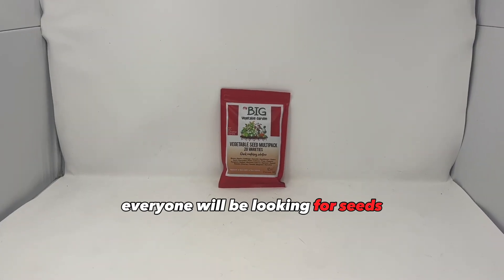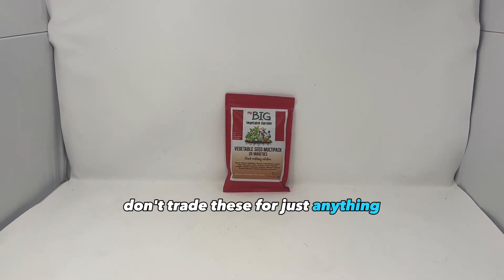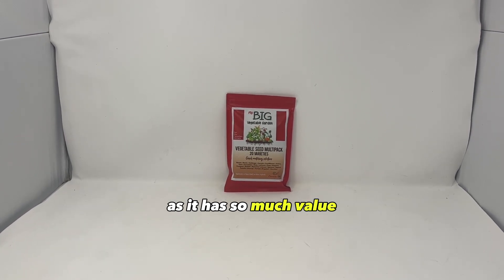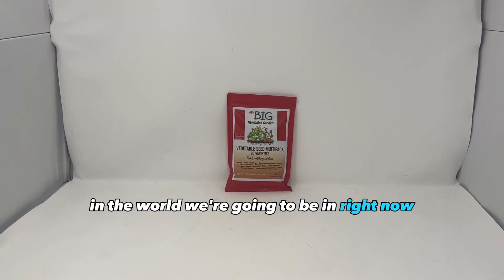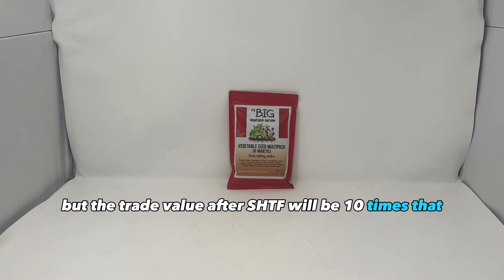Everyone will be looking for seeds as it's a long-term solution to their food problem. Don't trade these for just anything — make sure you get some really good items in return, as seeds have so much value in the world we're going to be in. Right now these variety packs might be $30 to $40, but the trade value after SHTF will be ten times that.